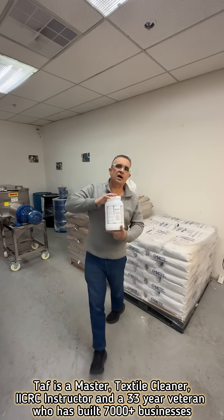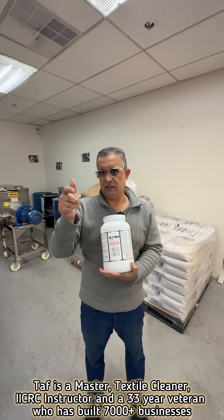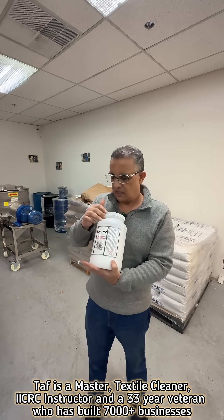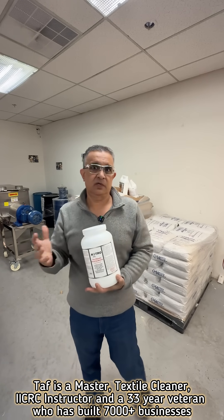And then we use sodium percarbonate, which is a blend of soda ash and hydrogen peroxide. What that does is give you the oxygen molecule that removes your organic stains like coffee and urine.